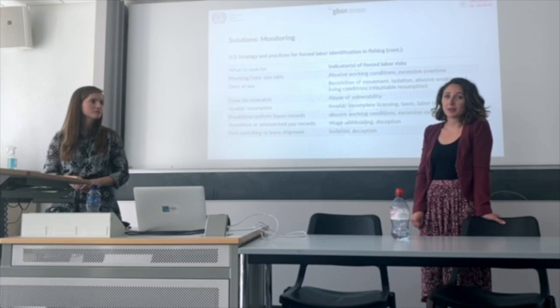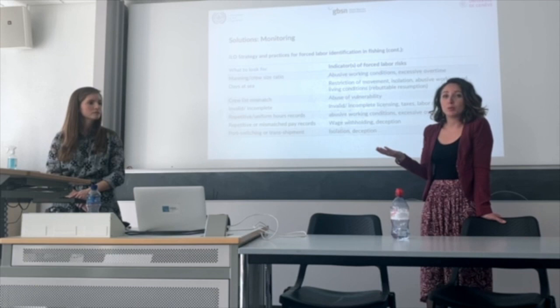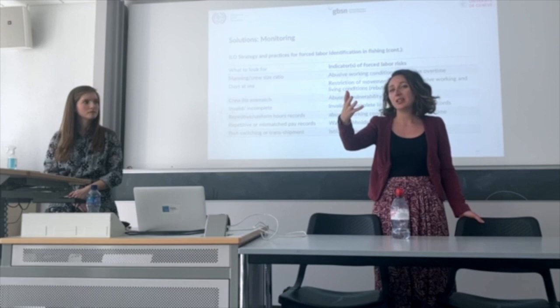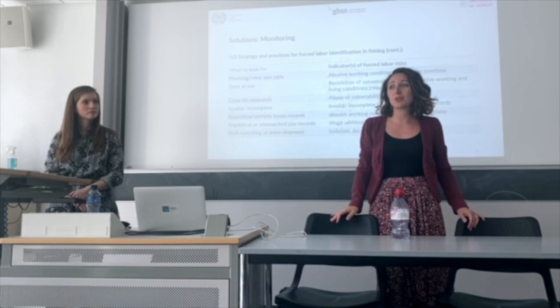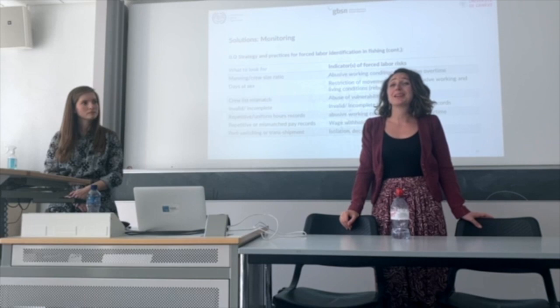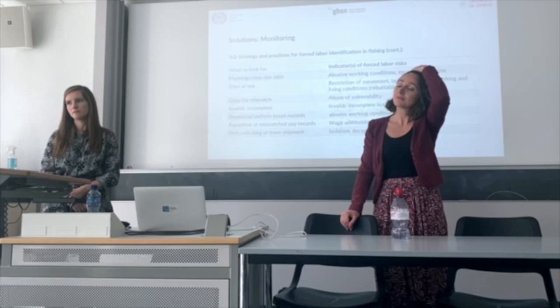Convention 188 says that when you detain a vessel in your port and find violations, you are supposed to write a report to the flag state to let them know this is one of their vessels and it has violated international labour standards. However, this is a very challenging industry — it's easier to deal with national flag vessels than foreign flag vessels. If you look at the detention rate of foreign flag vessels worldwide, it's extremely low.